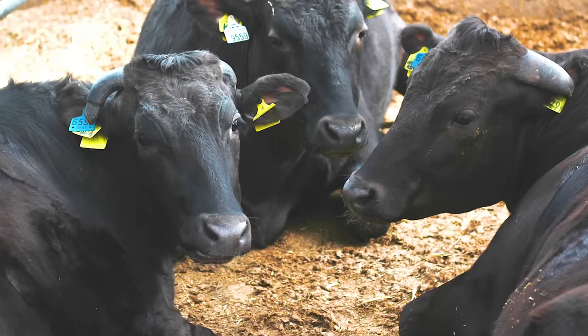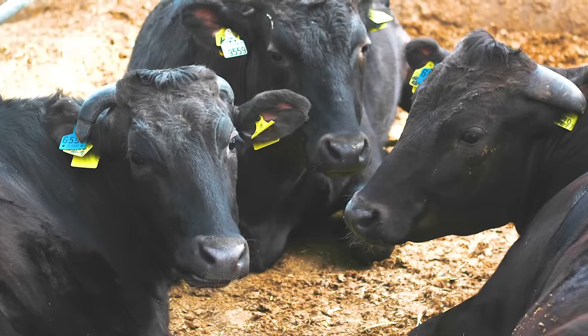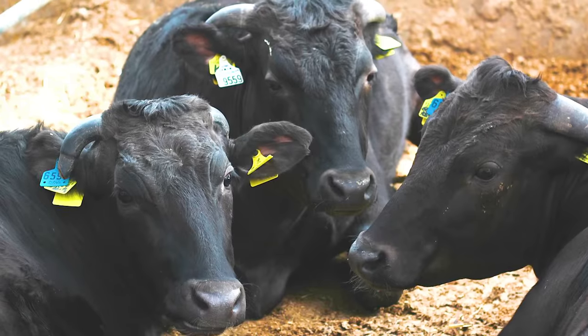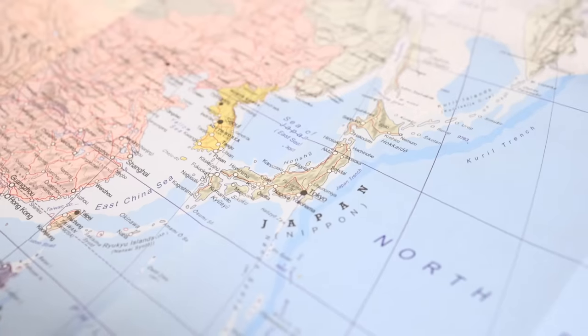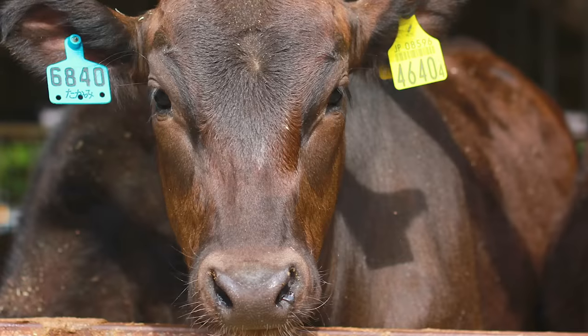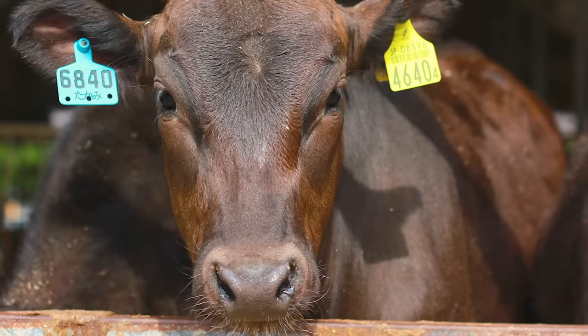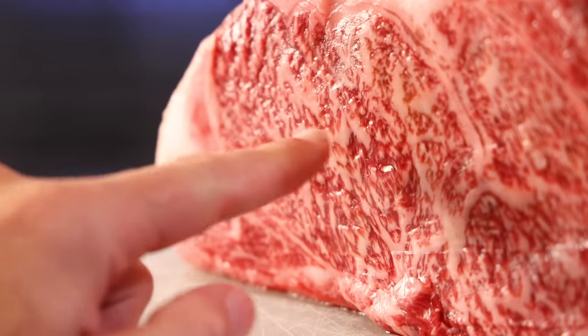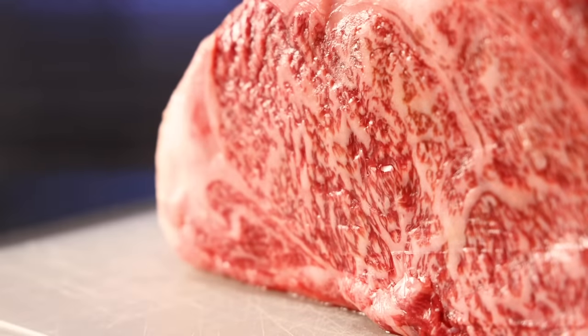Wagyu literally just means Japanese cattle. While you may have heard crazy things about cows getting spa massages and drinking sake, the reason this is so special is primarily just genetics. Japanese cattle, probably due to their long-time geographic isolation, have a few pretty unusual traits — the most remarkable being their potential to grow a huge quantity of intramuscular fat, aka marbling.